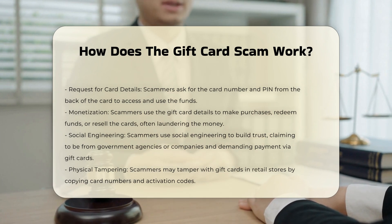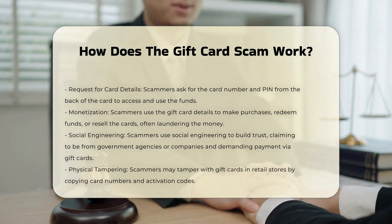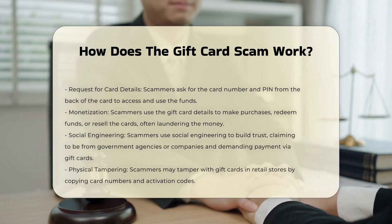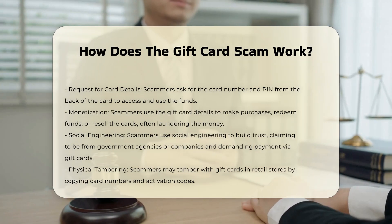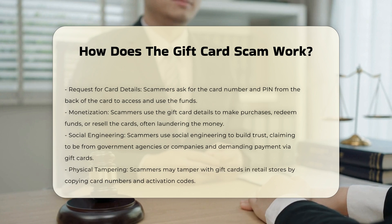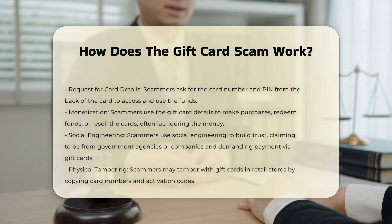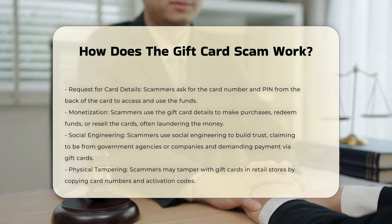Request for card details. Once the gift card is purchased, the scammer requests the card number and PIN from the back of the card. This information allows them to access and use the funds. Scammers can then use the gift card details to make purchases, redeem the funds, or resell the gift cards. They might also use the cards to buy high-value items and resell them for cash, effectively laundering the money.